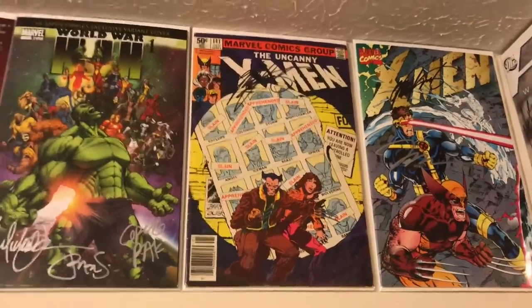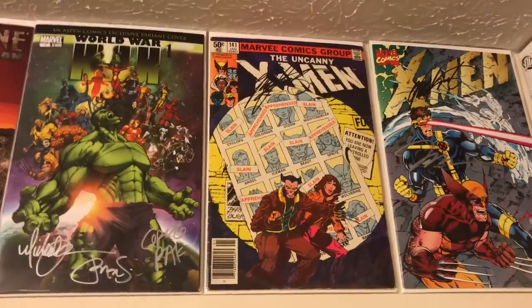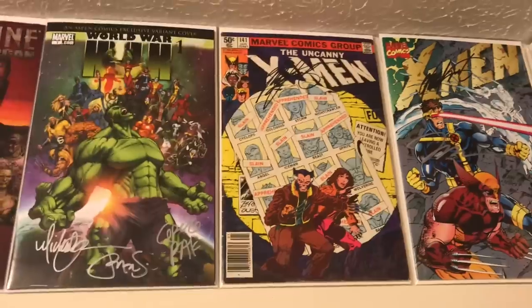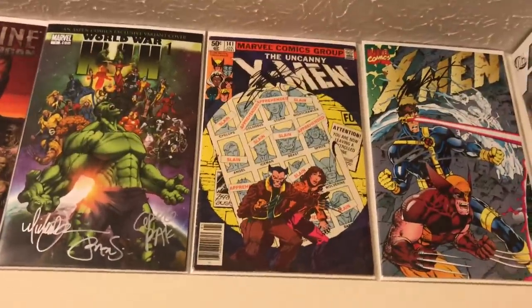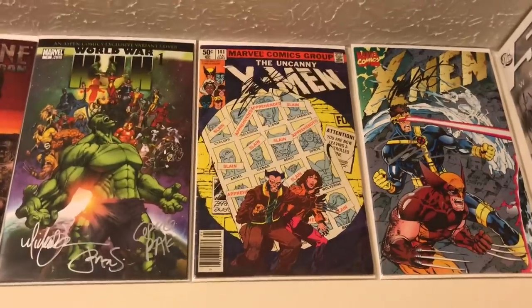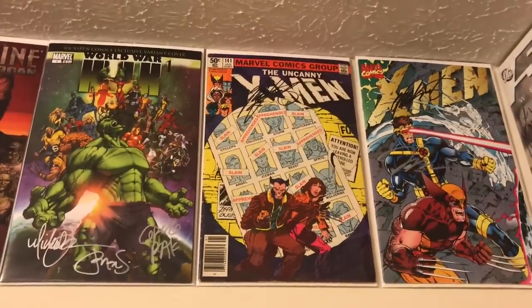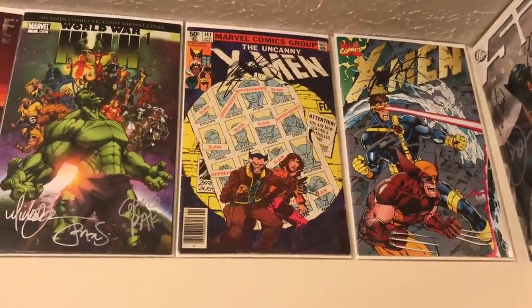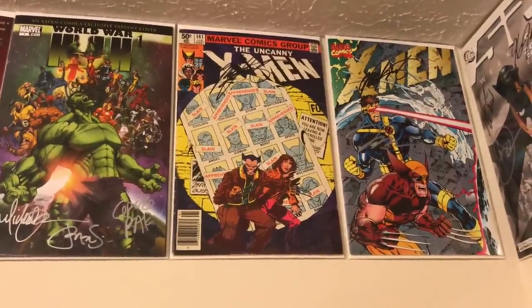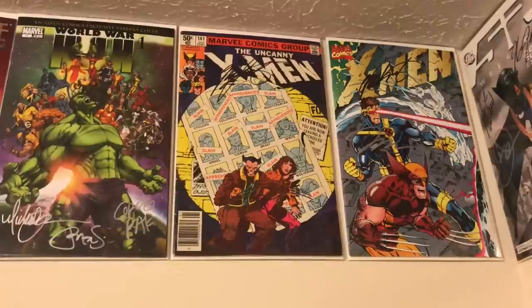The last one I'll pick off my wall is Uncanny X-Men 141, signed by Chris Claremont. I've always absolutely loved this cover even before I started seriously collecting X-Men — this cover is iconic — and the story inside is of course legendary, so I had to put it on my list.